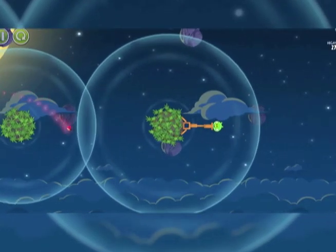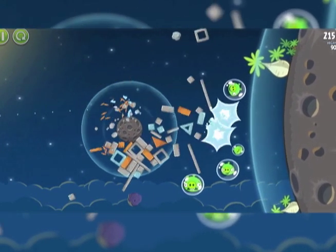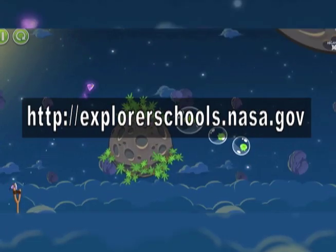The game incorporates concepts of human space travel and uses physics to explore ever-increasing levels of difficulty. For more information, go to the NASA Explorer School's Virtual Campus and look for Angry Birds Space.